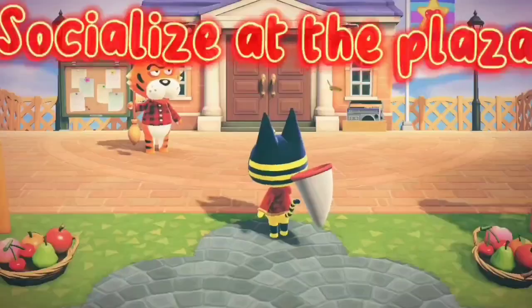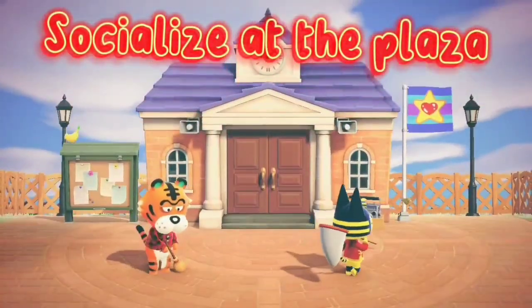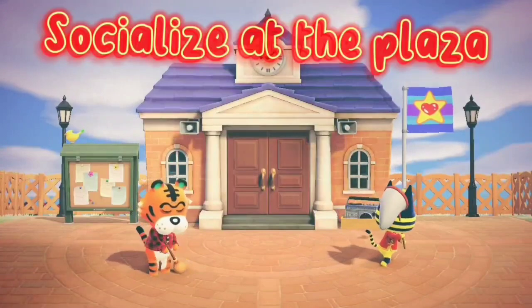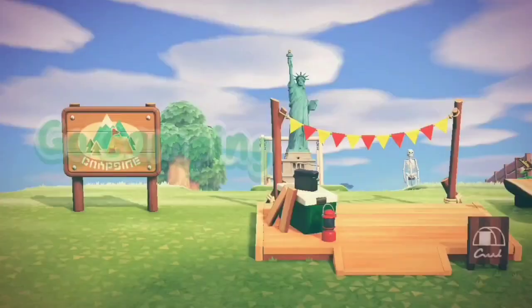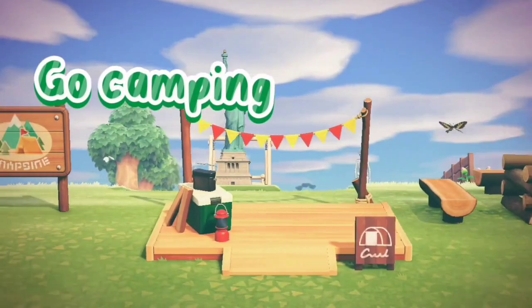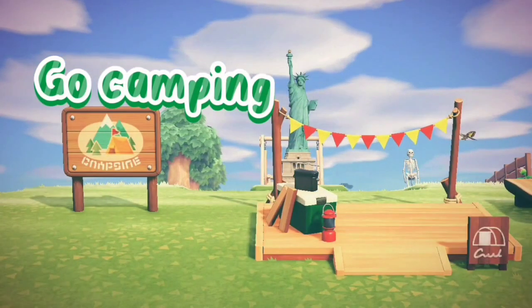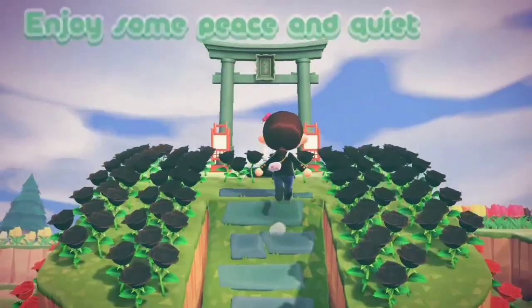Get to know your neighbors and take part in group stretching at the plaza. Take a camping trip here before moving in so you can get to know the island. Go relax with some meditation.